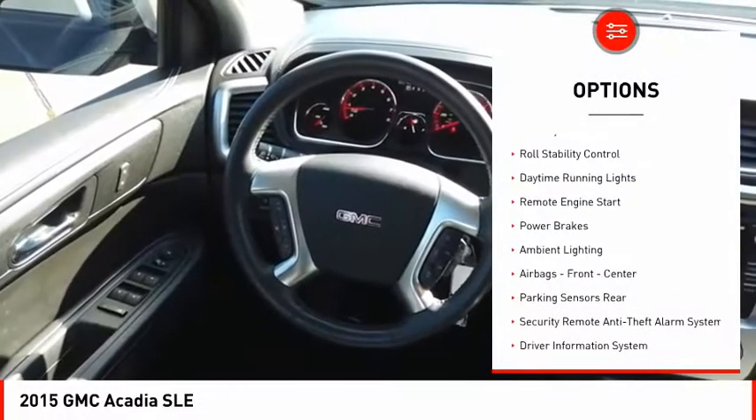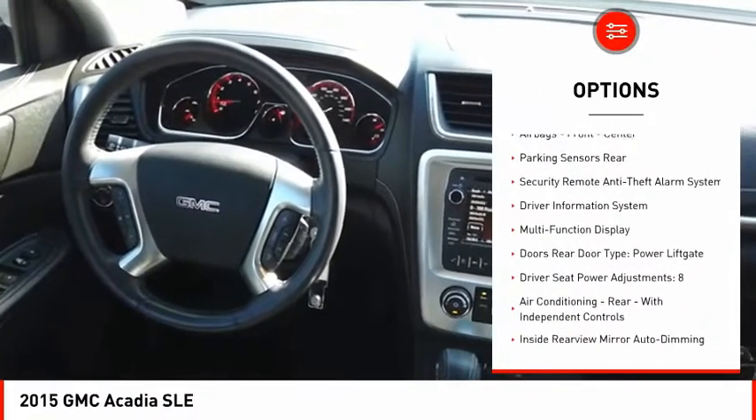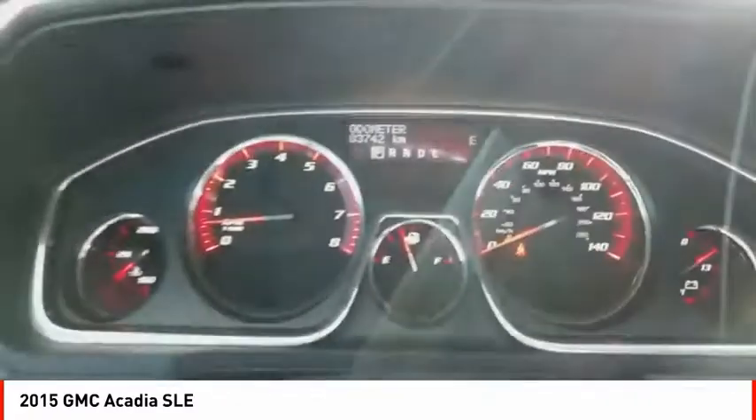roof rails, traction control, stability control, roll stability control, daytime running lights, remote engine start, power brakes, ambient lighting, airbags — front, center.